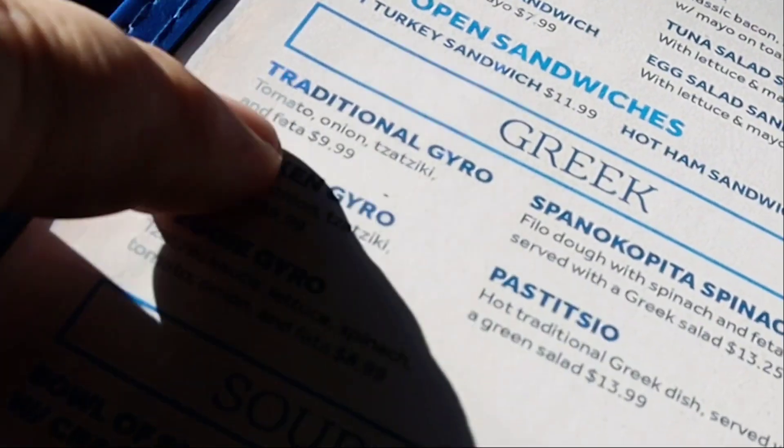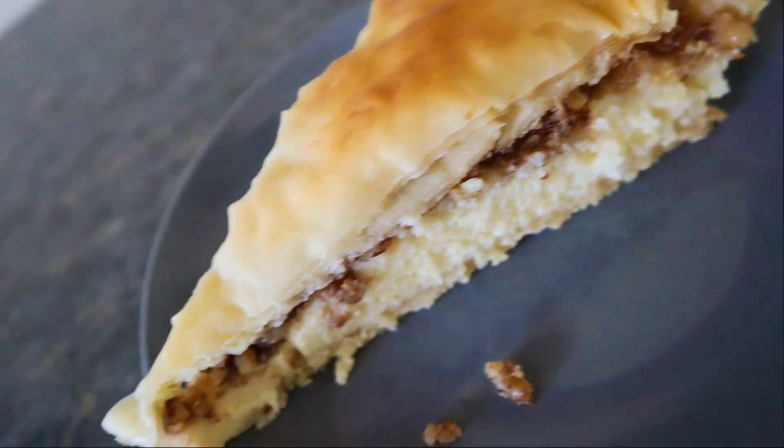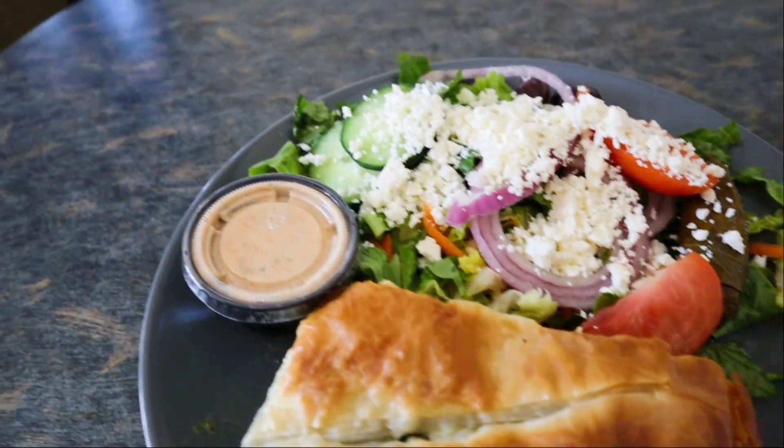We're gonna try this one, and I think I saw over in the dessert case a baklava cheesecake. This looks amazing — look at that feta, phyllo, spinach deliciousness with that fresh Greek salad and in-house Greek dressing. I think that's where we need to start.